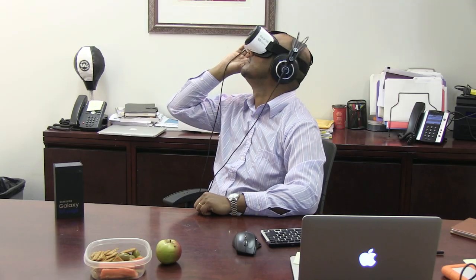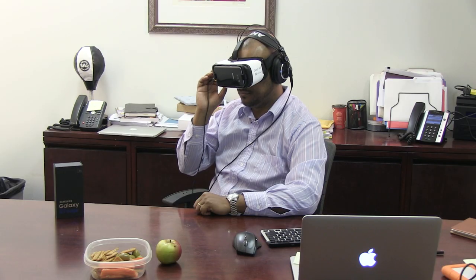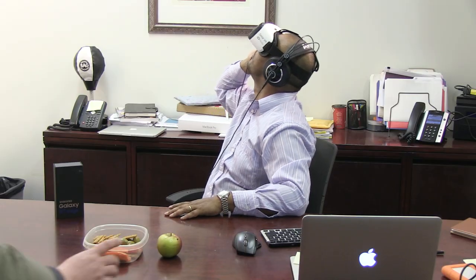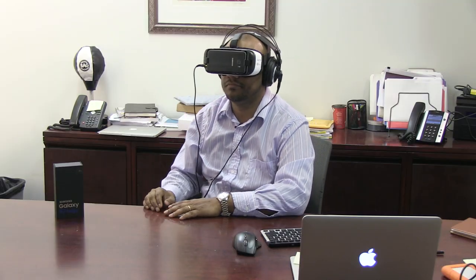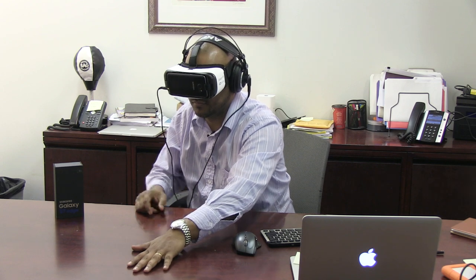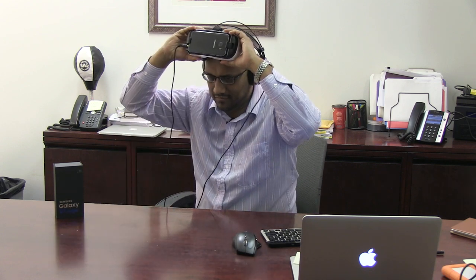Hey Matt, thanks for checking out that Gear VR headset for me. Could I have it back now? I'll see you next time.